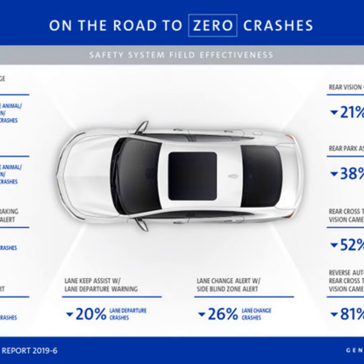So tell us about some of the findings. Sure. What we did find is that the results indicated that many of these GM systems are reducing many types of common crashes, including frontal crashes with vehicles and with hard-to-see animals, pedestrians, and bicyclists. We saw reductions in lane change and lane departure crashes, and we also saw some pretty significant reductions in backing crashes.